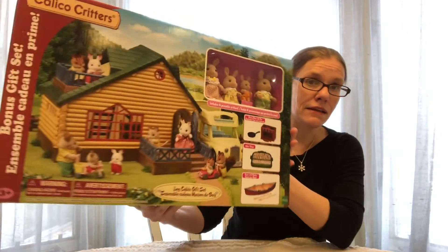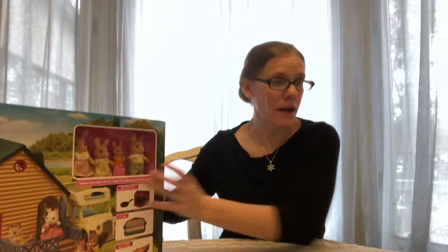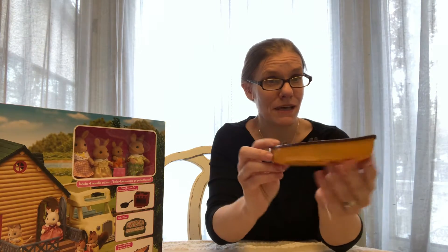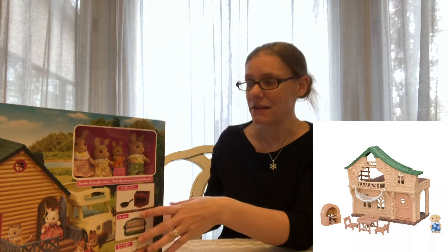We'll take a look at this Lodge and the bunny family, and I also brought out some other items to compare it to. Here is the regular canoe, so we'll put it side by side with the other canoe and take a look at the newer Lodge to compare the differences.